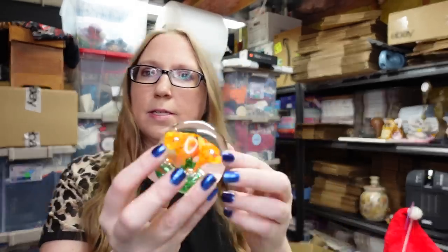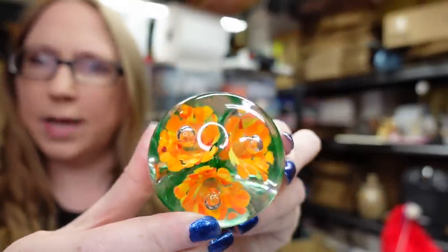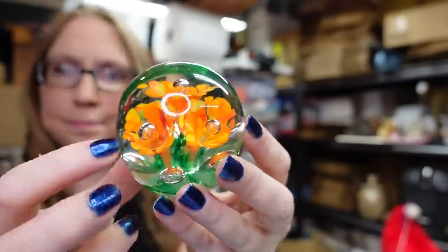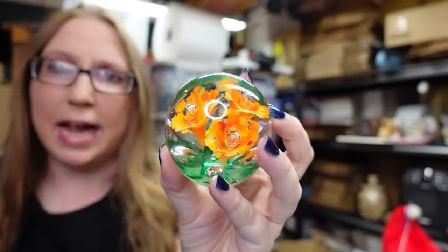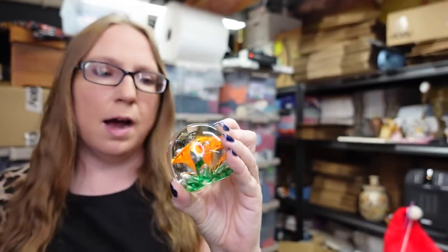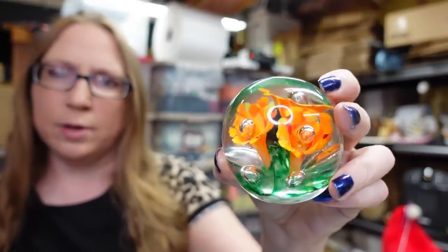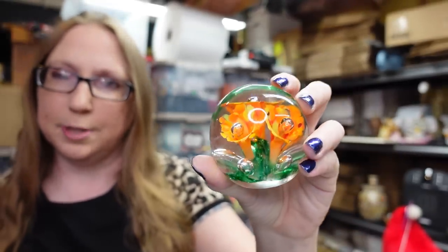Also at her sale, we picked up this paperweight — it has these really pretty flowers in it. No maker's marks or anything like that. I haven't listed this yet and I don't know if I'm going to. It's probably just going to be a whatnot thing or potentially just put in my booth.